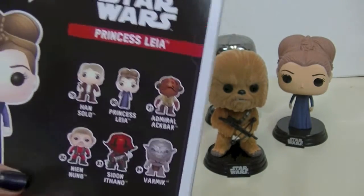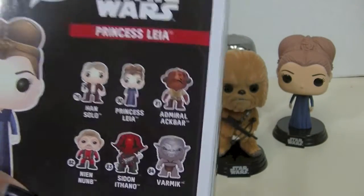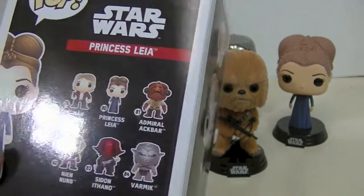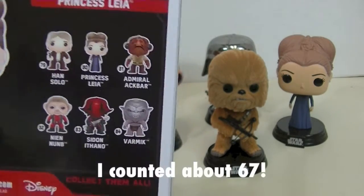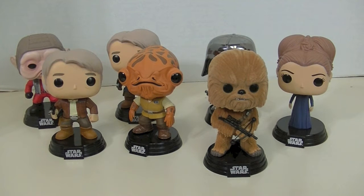Maybe some collectors like having stuff like that, but I would rather have a character that's actually in the movie, like General Hux as a pop. I'm sure they'll make him eventually. I just realized we're up to number 84 in the Star Wars series. I wonder how many I have — I don't have all the con exclusives and I don't have Jar Jar, but I do have almost all the rest.